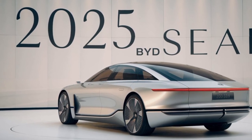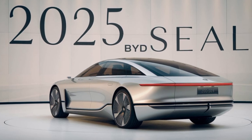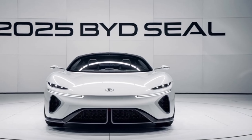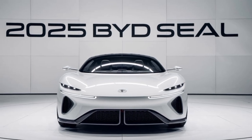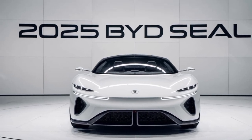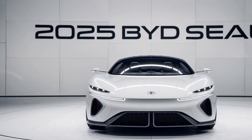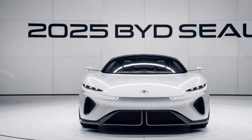Under the hood, the SEAL boasts a powerful electric motor that delivers instant torque and exhilarating performance. It's a car that's equally at home on the highway or in the city. With its impressive range, the SEAL allows you to embark on long journeys without worrying about finding charging stations. It's the perfect companion for your electric adventures.